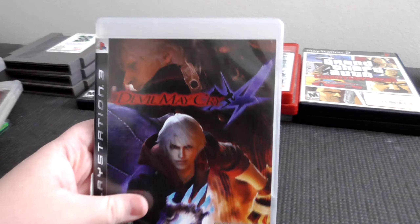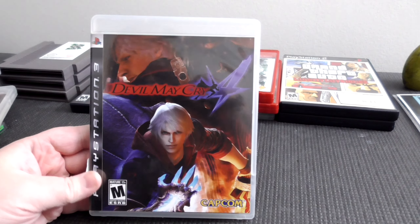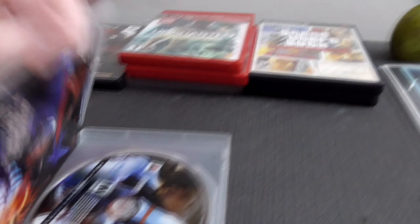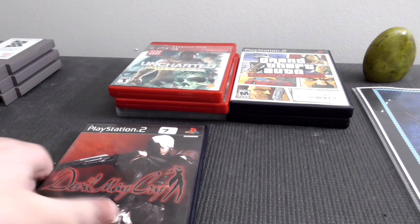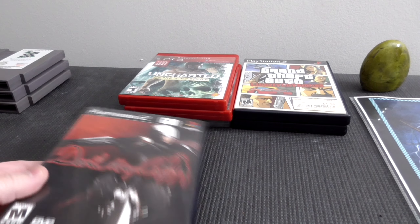Next up, we have Devil May Cry 4. I had this one on PC, played it quite a bit, and I did beat it. It's a really awesome game and I'm looking forward to playing through it again, because I think Nero is a really cool character — I like his abilities. I've been hearing from a lot of YouTube channels that now's a good time to buy PS3 games just because they're so cheap, and I believe it. A lot of these we got for barely anything.